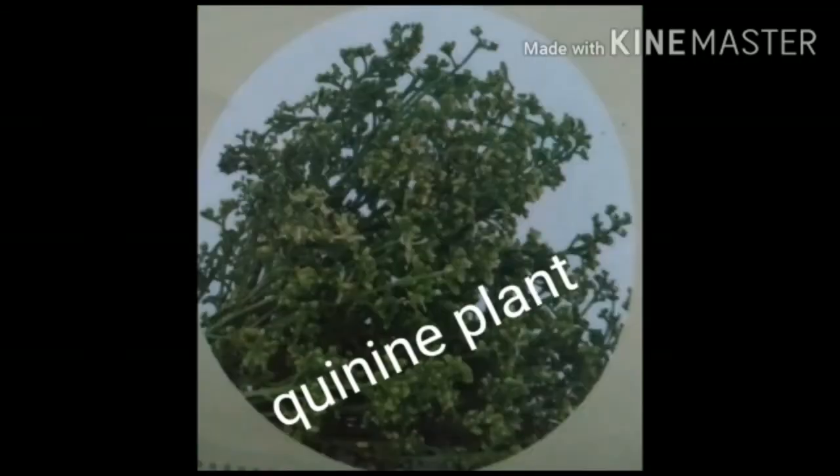Next, cinchona. The bark of this tropical tree contains a drug that is used in the prevention and treatment of malaria, a deadly disease caused by mosquitoes.